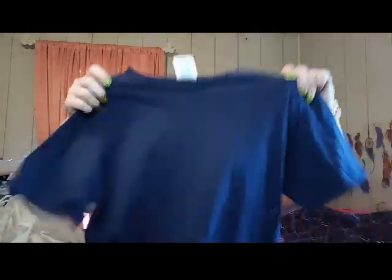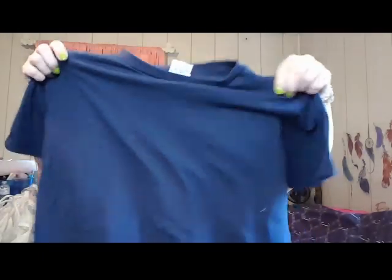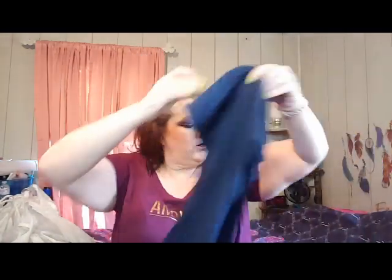I found one for my husband as well. This is just a blue t-shirt, size medium, and the brand is Delta Soft. Medium blue t-shirt. If he likes it, good. If he doesn't, sorry.